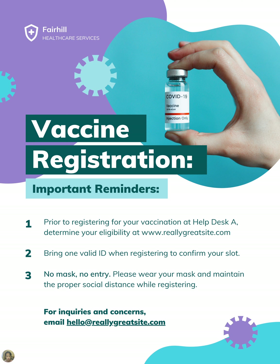Vaccine Registration — Important Reminders. So this poster's title says 'Vaccine Registration.' First, you have to look at the order in case you follow the steps wrong. It tells you to register for your vaccination at Help Desk A. There's a website, www.fillygreatsite.com, which is the website of Fair Hill Health Care Services.